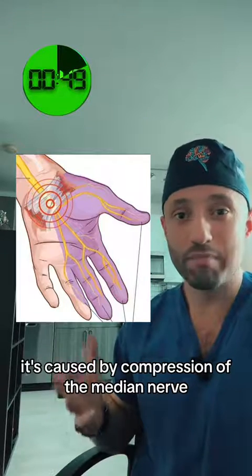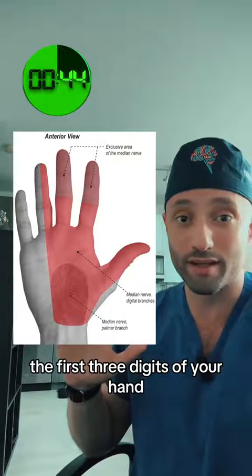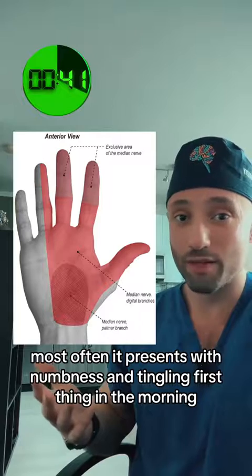It's caused by compression of the median nerve, which is responsible for providing sensation to the first three digits of your hand. Most often, it presents with numbness and tingling first thing in the morning.